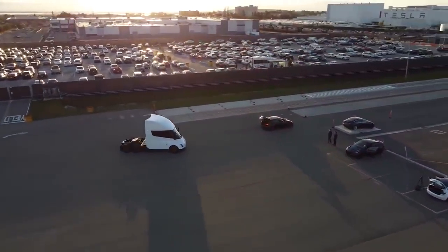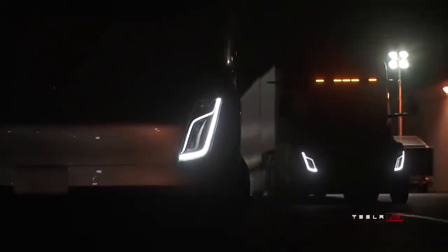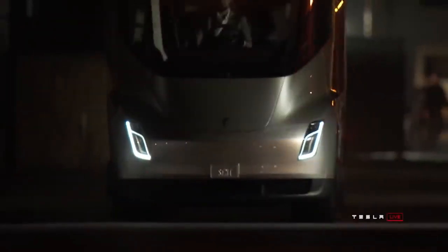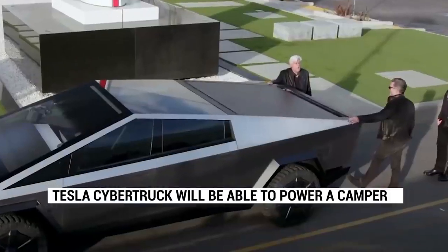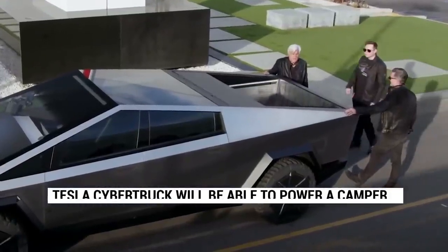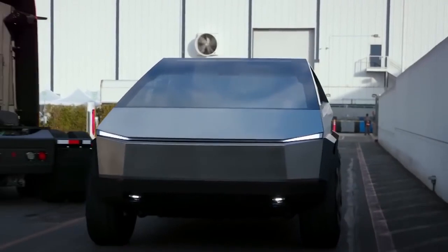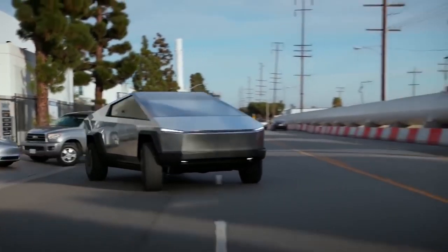Elon Musk confirmed that Tesla Cybertruck owners will be able to power a camper with their electric pickup trucks. When unveiling the Cybertruck, Tesla announced impressive specs including a range of up to 500 miles and a towing capacity of up to 14,000 pounds. That kind of capacity will enable the Tesla Cybertruck to tow a variety of trailers and campers with zero emissions at the tailpipe, exciting many about the prospect of traveling using the electric pickup truck's large battery pack to both move and live.